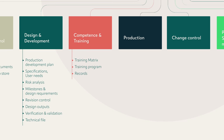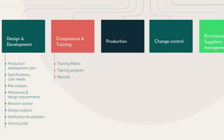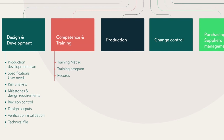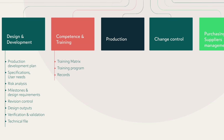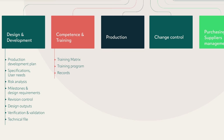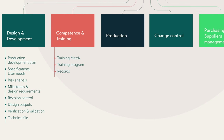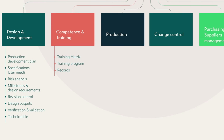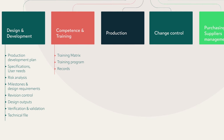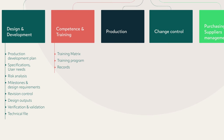Moving on to a different process: competence and training. It's important for you to define how you train your team and how you make sure they have enough competence to perform their assigned roles — this is also required by ISO 13485. You need to define what type of training you are giving them and what competencies are required for each role. You have something called a role description, then a training program, and records proving that the training actually happened.